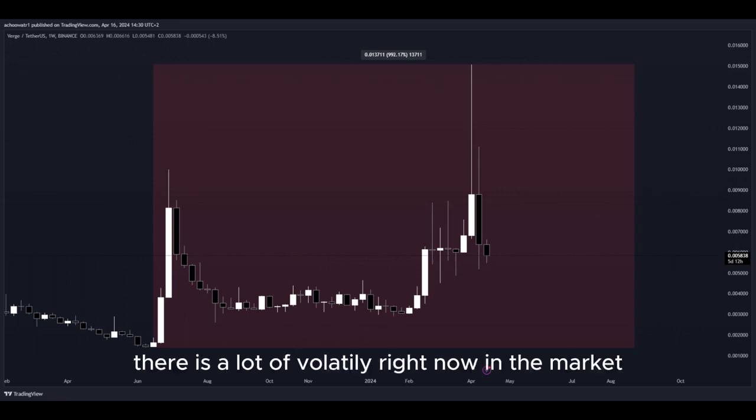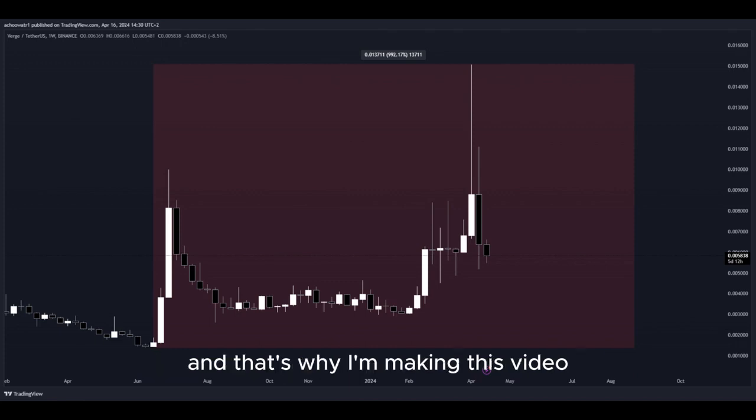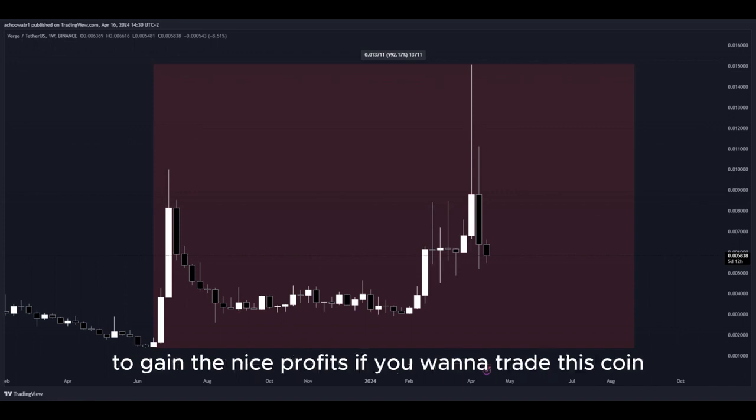There is a lot of volatility right now in the market, as well as crazy big movement to the upside. That's why I'm making this video — there are a lot of opportunities right now for us to get into a potential long position and gain nice profits.